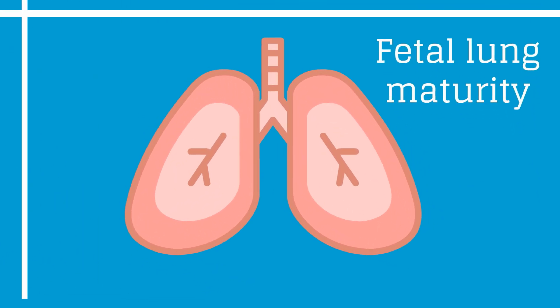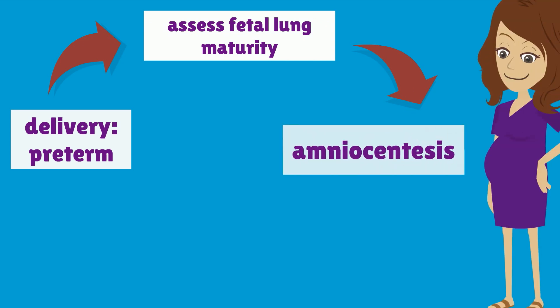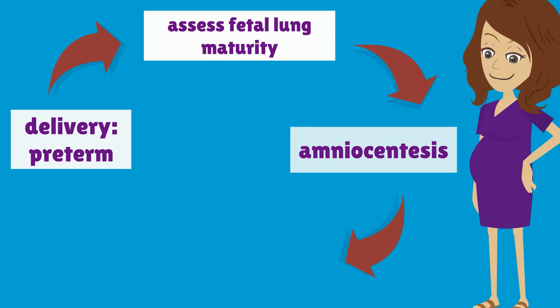The respiratory system is the last fetal system to mature functionally. If Nuuly has to be delivered preterm, it can be helpful to assess fetal lung maturity. This is done by sampling amniotic fluid through amniocentesis and checking for markers of lung maturity.